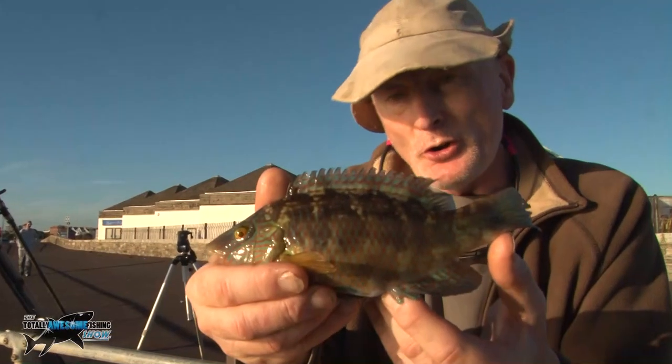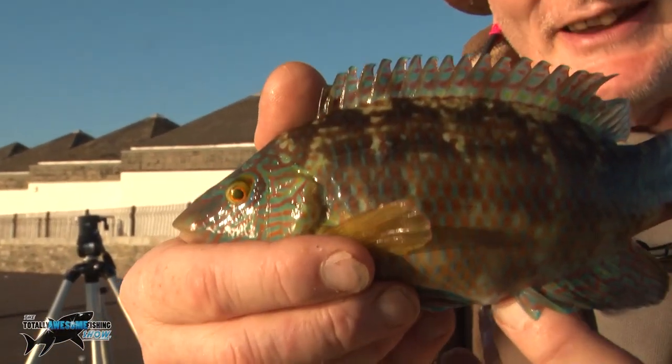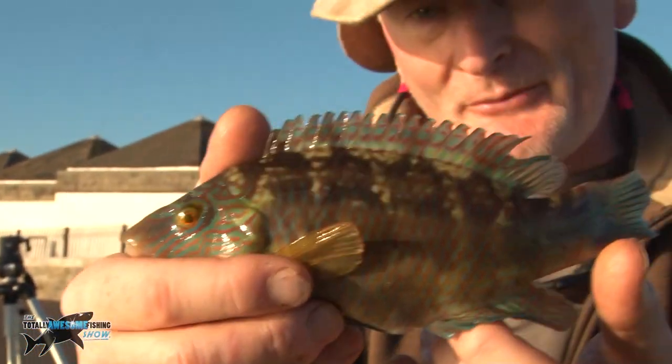He's taken one on a cockle, size 10 hook, little baby LRF rod — and I'm guessing it's a little baby ballan wrasse. Pretty fish, really nice. Another one for the photo album — time to put this little fella back.